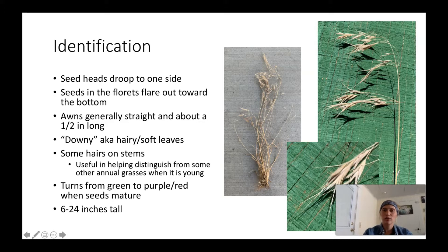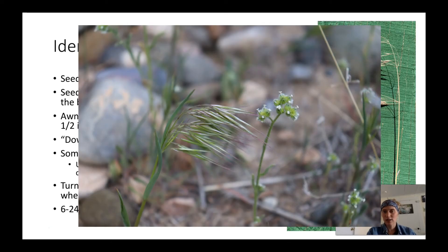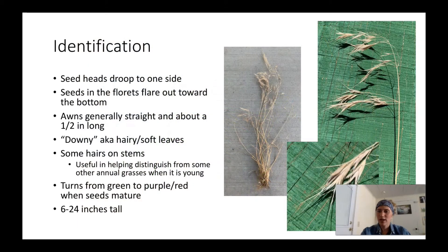These pictures show dried up cheatgrass, but when it's younger and before it matures the plants are green colored, and as it matures they turn from green to more of a purple-red as the seeds mature. Plants can range anywhere from 6 to 24 inches tall.